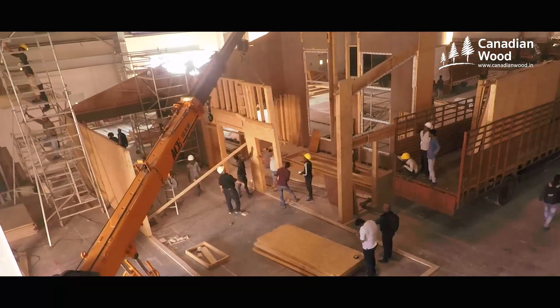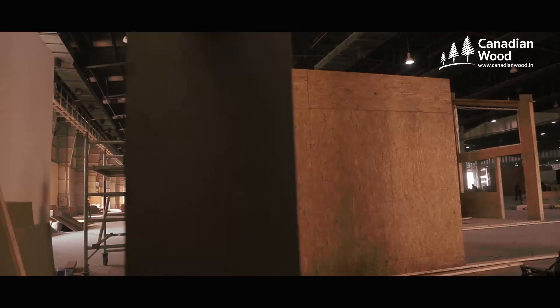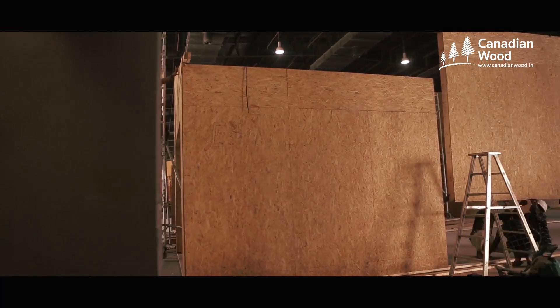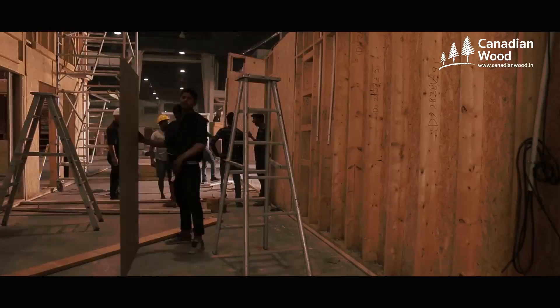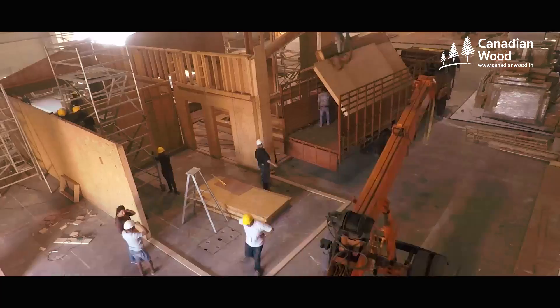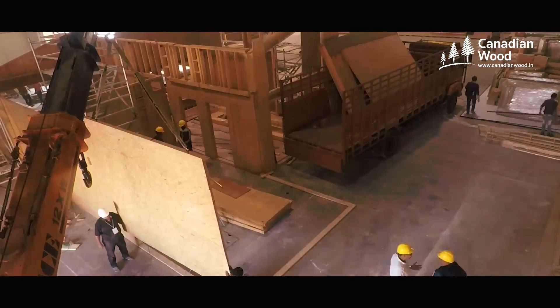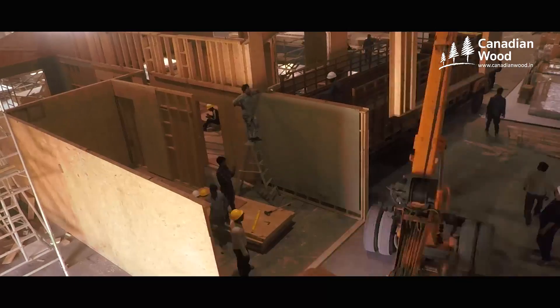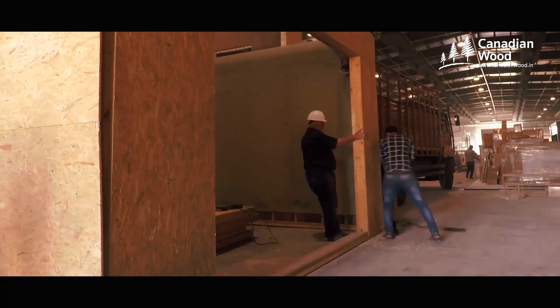A light wood frame is effective against heat and moisture if it's well designed. With a light wood frame the walls are insulated, all the services are inside the walls, and it's very effective — cool in summer and warm in winter. Wood is naturally that way, but with insulation in the walls it works extremely well.